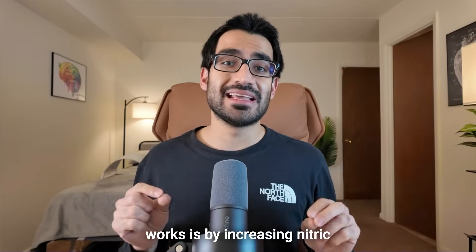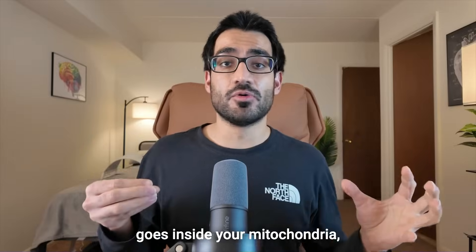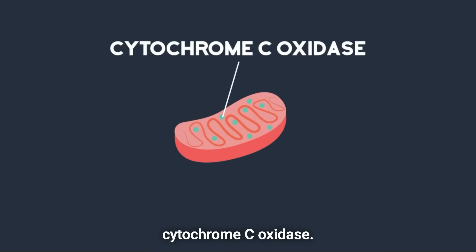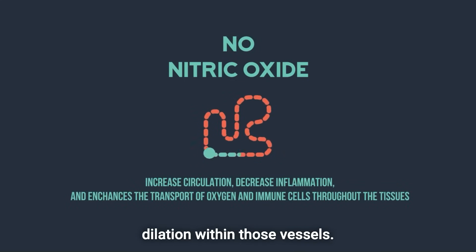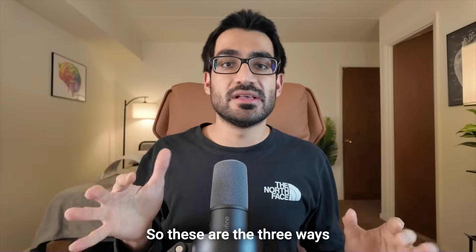The third mechanism is increasing nitric oxide within your cells. When red light penetrates mitochondria, it displaces nitric oxide from an enzyme called cytochrome c oxidase. That nitric oxide then enters your blood vessels, causes vasodilation, and increases nutrient delivery to your skin.